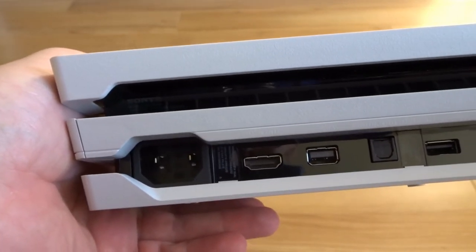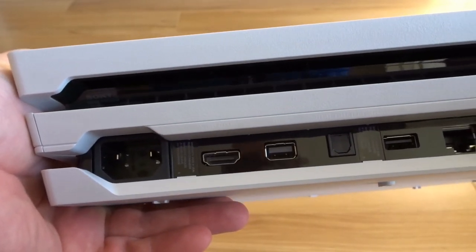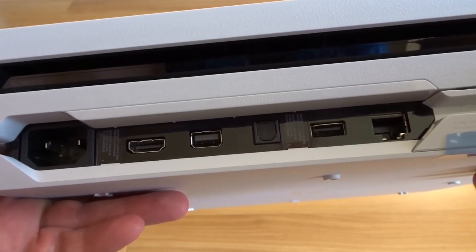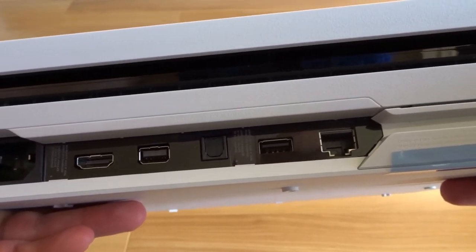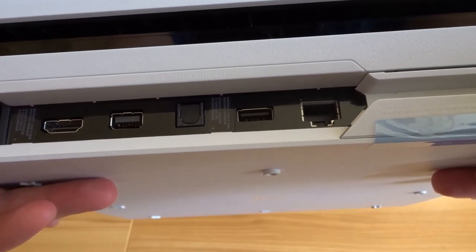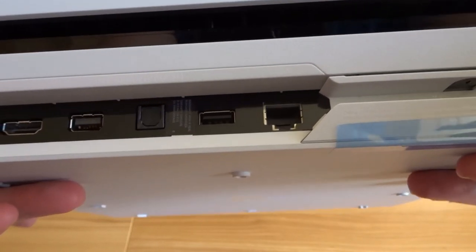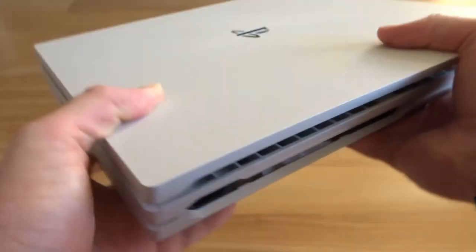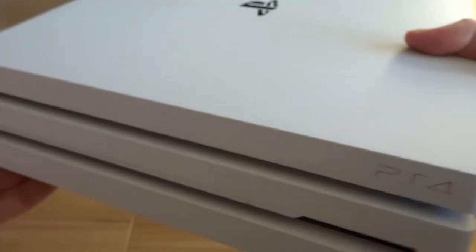In the back you've got a very simple setup: power, HDMI output to plug into your TV, an auxiliary cable, optical cable for your audio, what looks like a USB port, a LAN cable, and a slot for your hard drive. That looks fab.